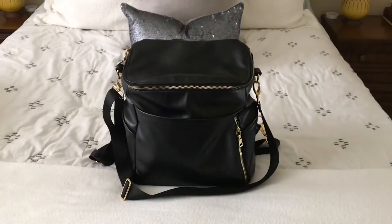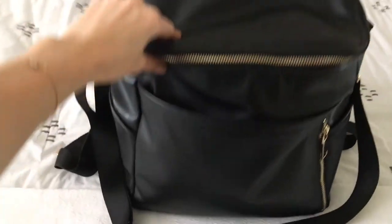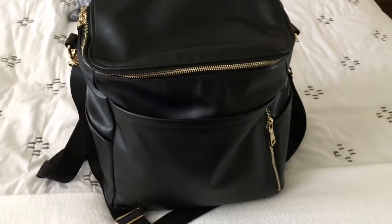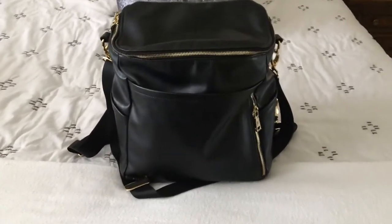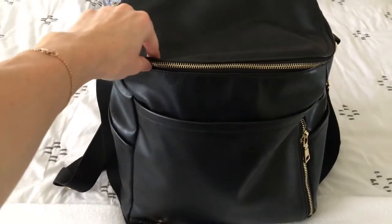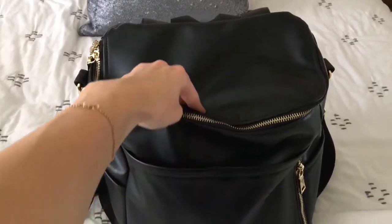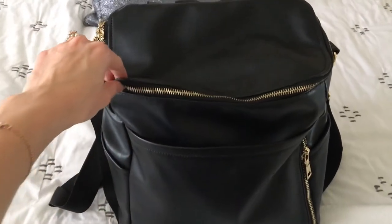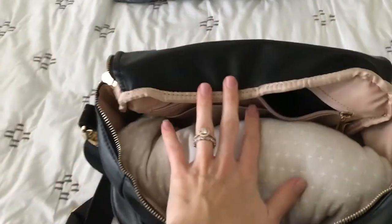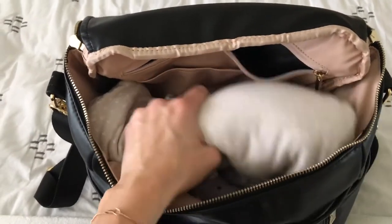This is the diaper bag I'm currently using — it's by the brand Azaria, you can find them on Instagram. It's a fun design bag. I'm going to do a full diaper bag review on it later, but for now I'm just going to show you what I keep on the inside when I'm traveling. This is the bag opened.